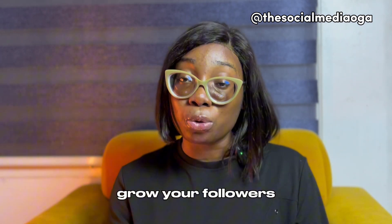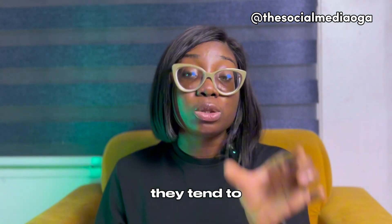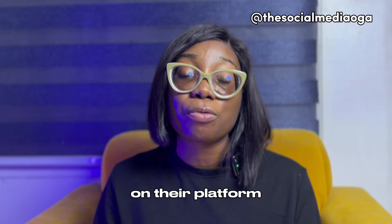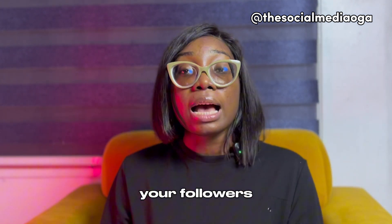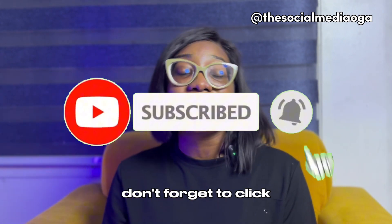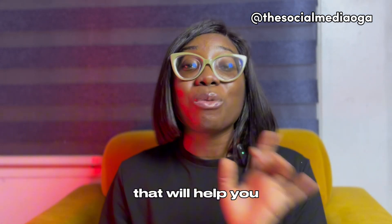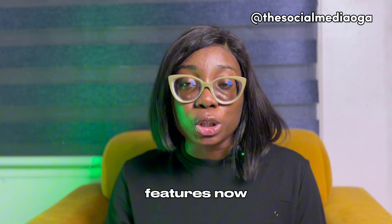When you write captions people can relate to, they tend to leave a comment, and when they comment it tells Instagram that people like your post — that you are keeping people on their platform. Instagram then pushes your content to more people, and that's how you grow your followers and reach newer audiences.